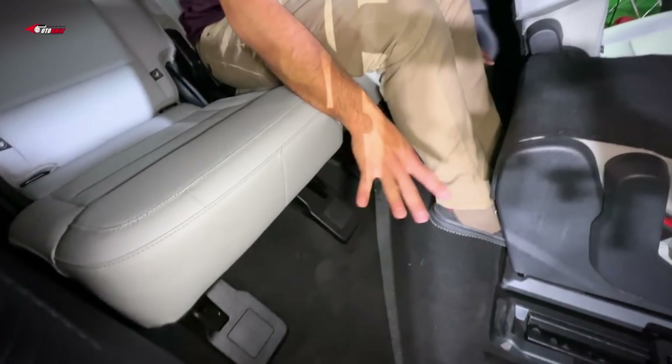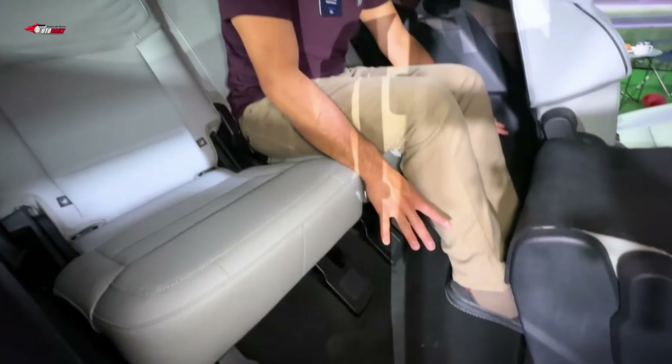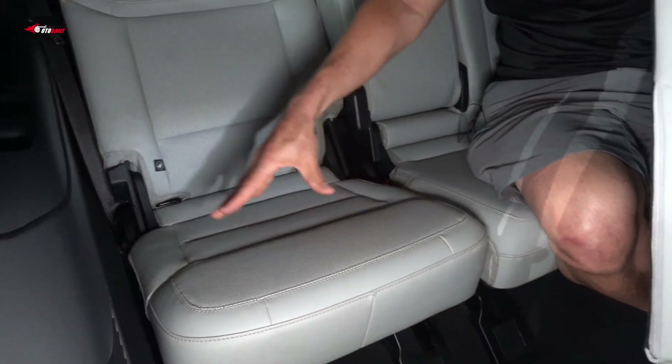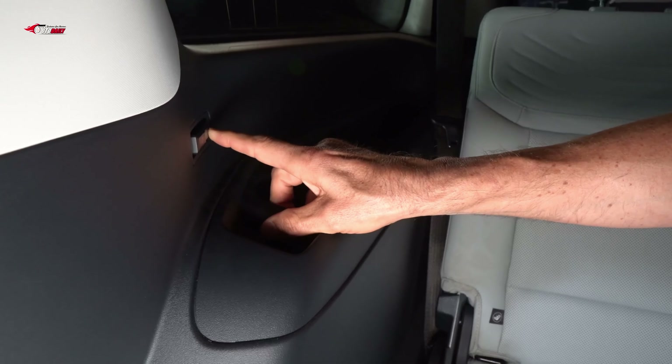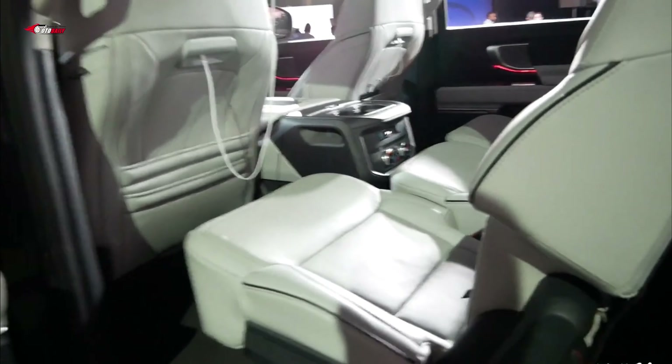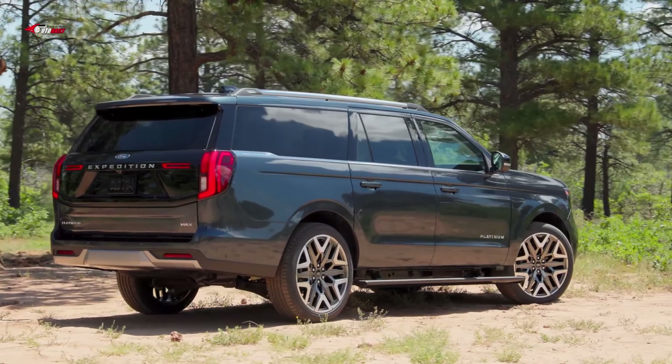A clever feature is the 40-20-40 split folding third row seat combined with tie-down points incorporated into the back end of the center console. This setup allows items up to almost 3 meters in length to be secured inside the Expedition with the Split Gate closed, while still leaving enough space for six riders.